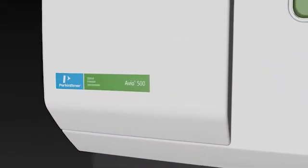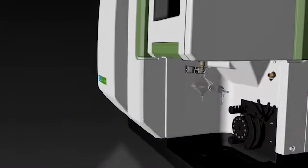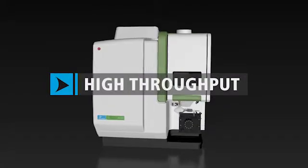The Avio 500 combines the productivity you need with the high quality performance and faster return on investment your work demands. It starts with high throughput.